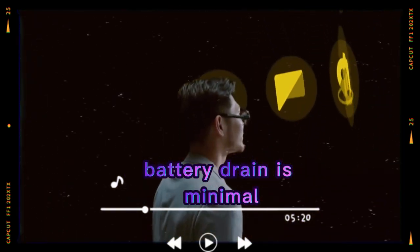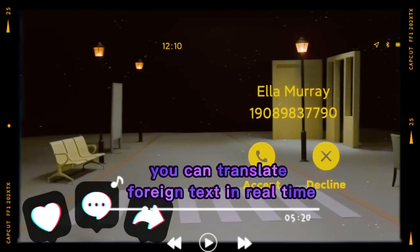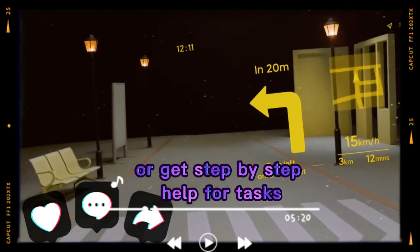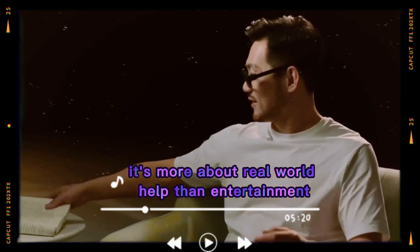These glasses aren't for gaming or heavy apps, but they do have some basic AR tools. You can translate foreign text in real time or get step-by-step help for tasks. It's all simple, but useful for travel or daily routines. It's more about real-world help than entertainment.